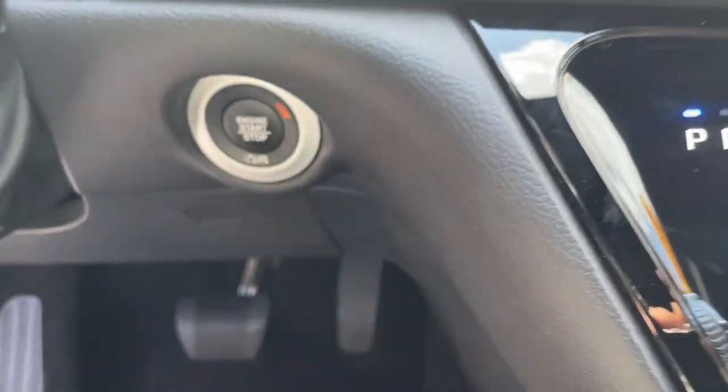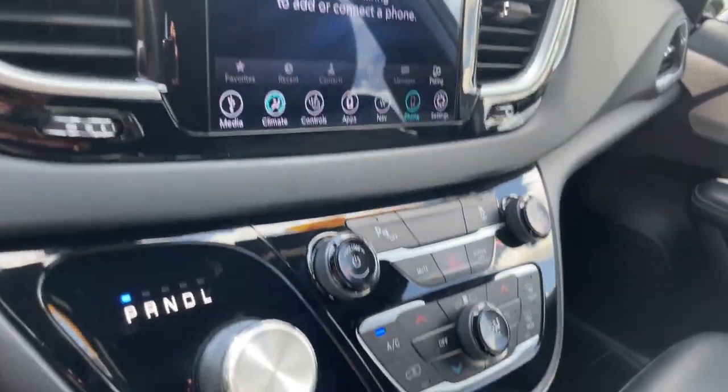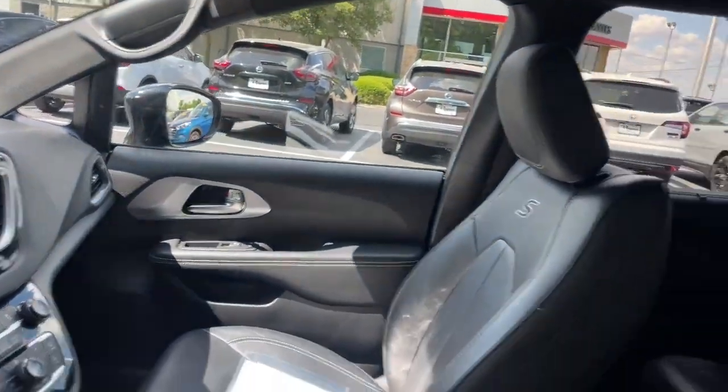The following are some of this vehicle's highlighted options: heated steering wheel, keyless entry, V6 cylinder engine, heated mirrors, remote engine start, keyless start, satellite radio, fog lamps, power liftgate, backup camera.